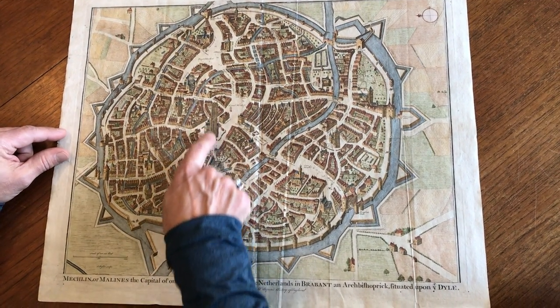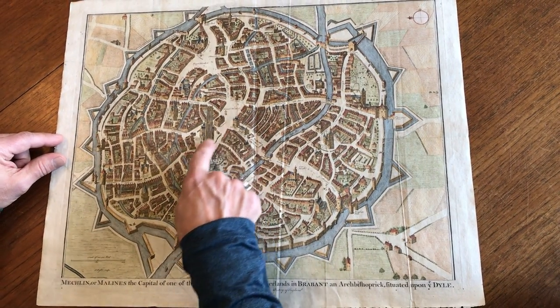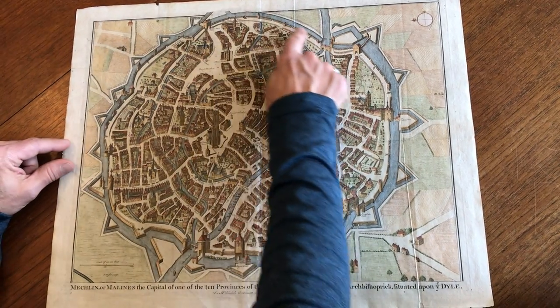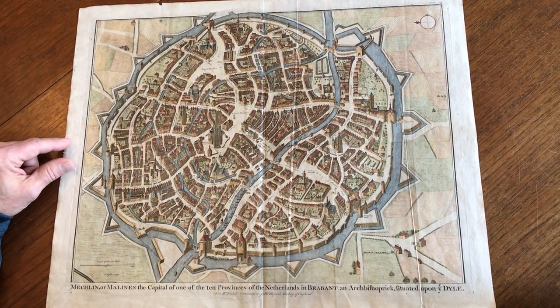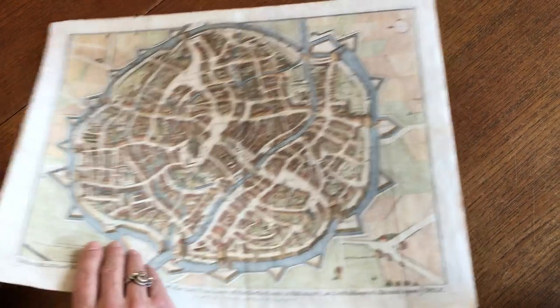We can see a splendid representation of the church with stained-glass windows and the great market. It's got the original fortified walls surrounding the city, the moats, and the canals. It's engraved with beautiful detailed hand color.